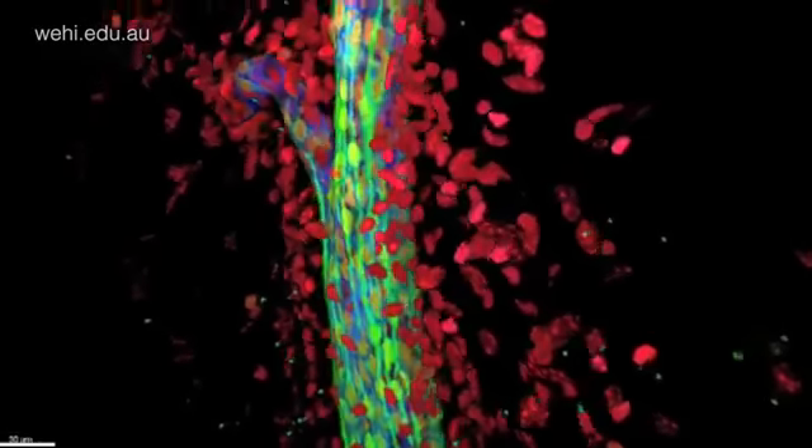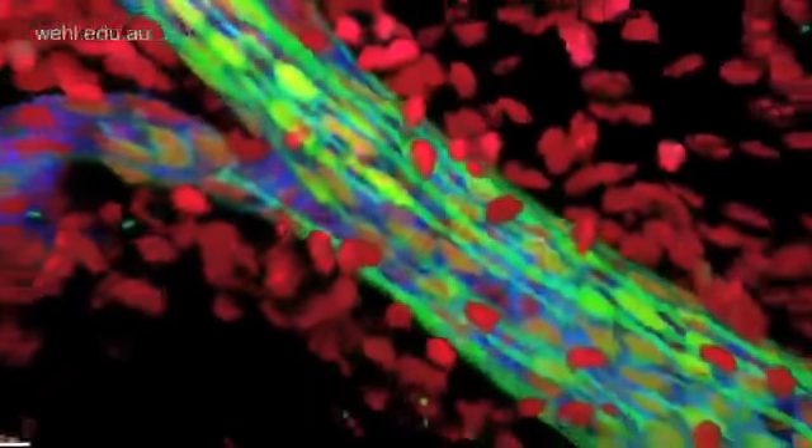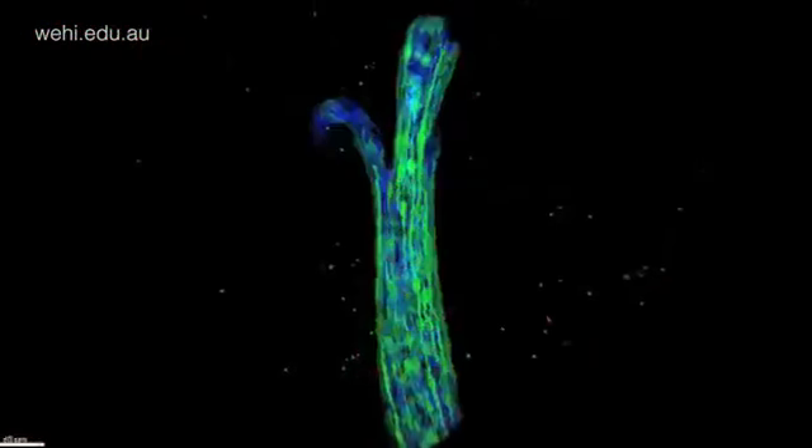Using a novel 3D imaging technique, we've been able to track stem cells and their daughter cells in intact breast tissue. We found that stem cells underpin all the major stages of development and that they are remarkably long lived — much longer lived than expected.